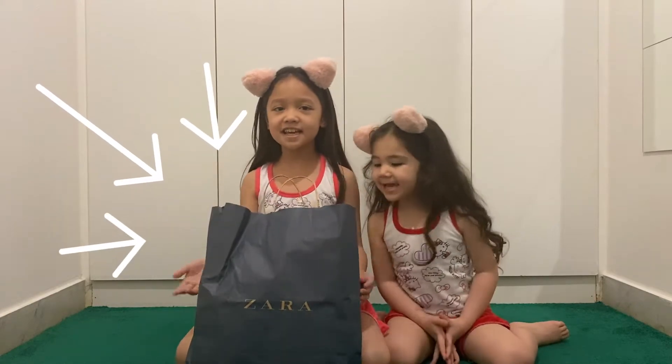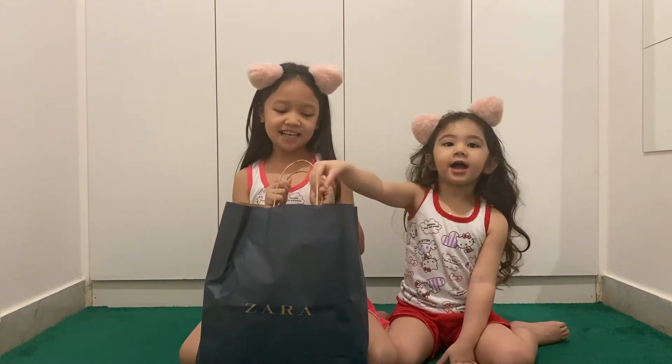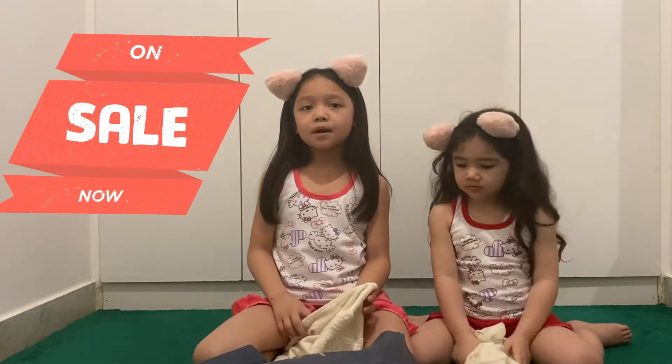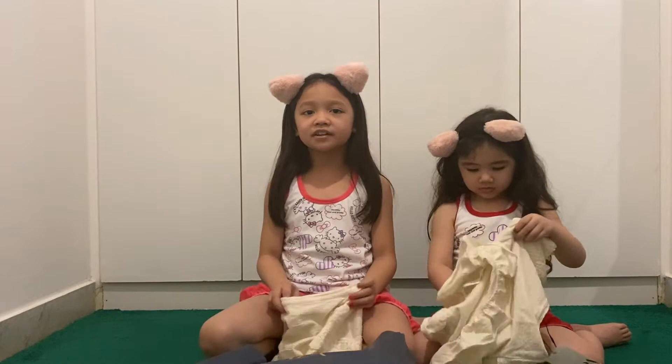So here it is. Here's the bag, and there's a lot of things inside. Guys, Zara is on sale, so our mom bought things for me and my sister Mimor and my brother too.